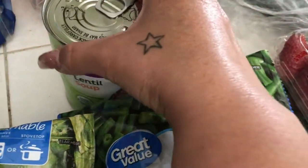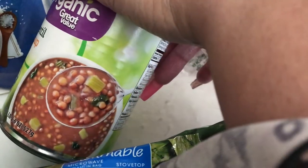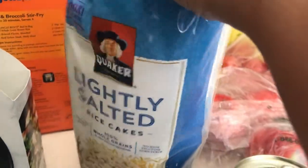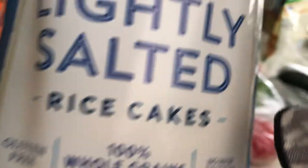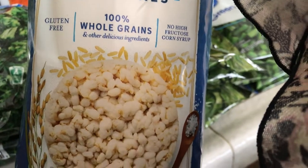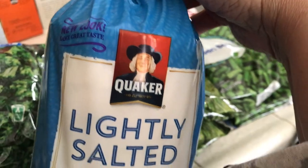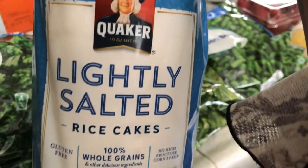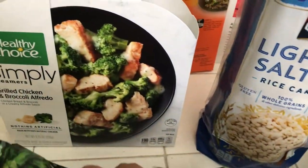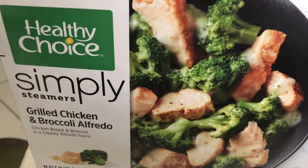I have this delicious lentil soup by Great Value — so good! Then I got rice cakes, which I haven't eaten in so long. It's a nice snack — you can put almond butter on them or anything, or just eat them plain. I got one pack of lightly salted rice cakes.